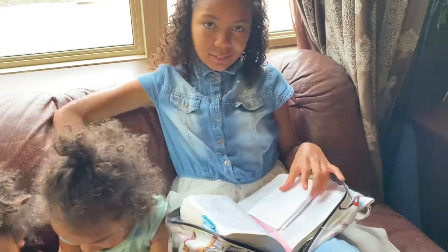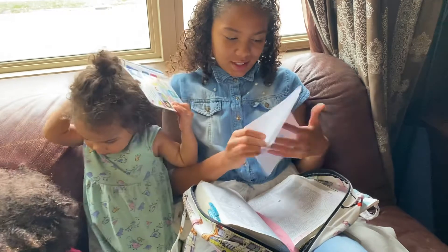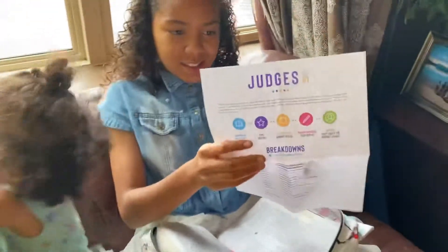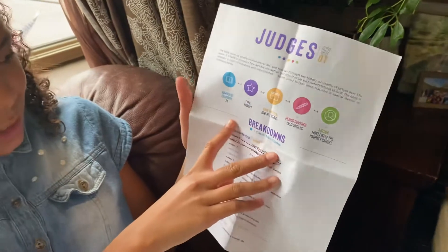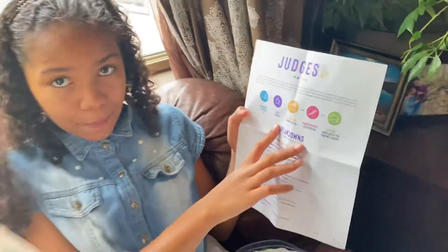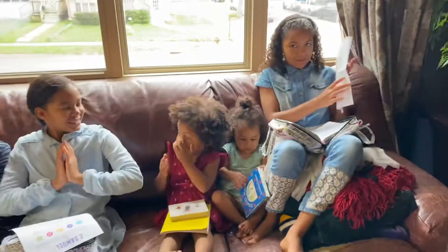And then let's take a quick look at my sheet — this is Judges. The number of chapters is 21, and the type of book is history, same as the others.